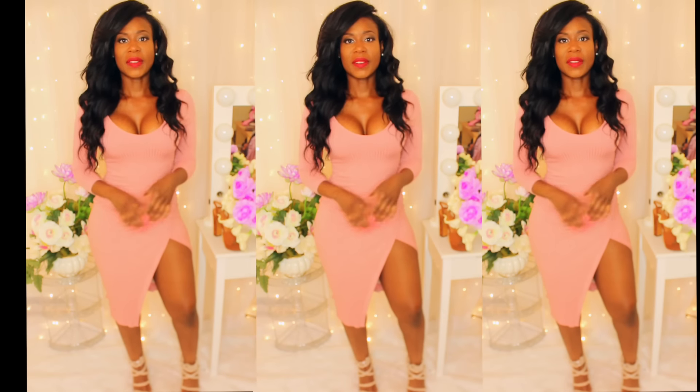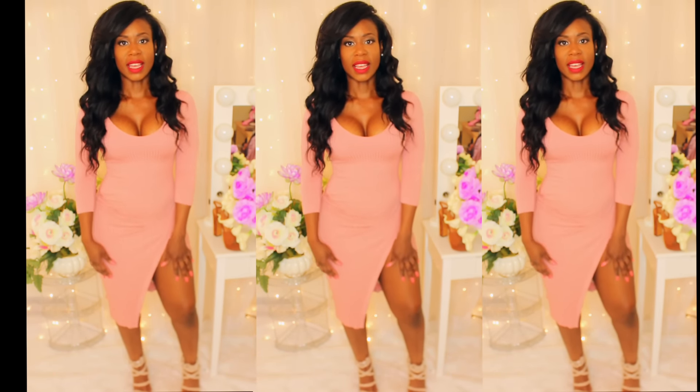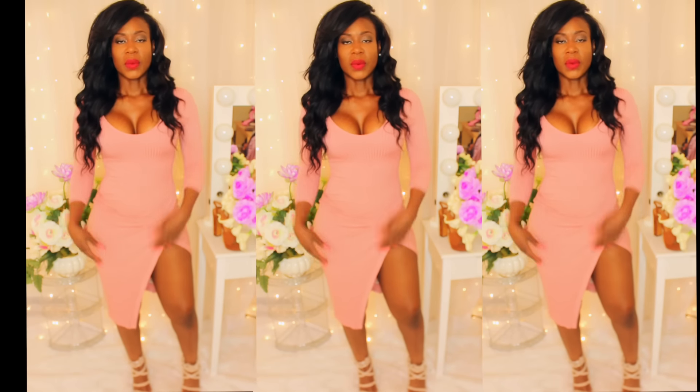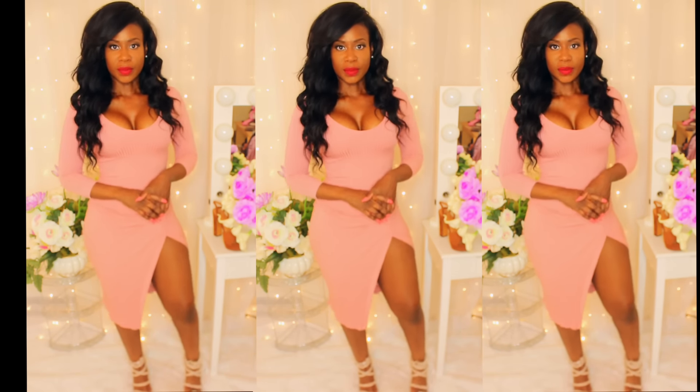Here's the next look and I'm wearing this salmon pink colored v-neck dress with a slit coming down the side. With this, I'm wearing Ruby Woo on my lips and my new sandals from Missguided.